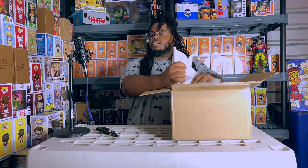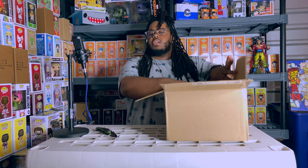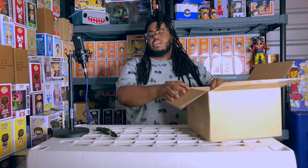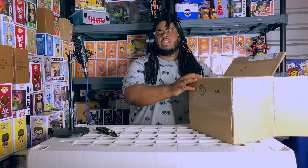Alright, let's get into this - closing the eyes, looking away. There's a lot of paper on top - get rid of the paper. It feels like there's three in here and none are in pop protectors. I'm gonna turn the box this way and pull out one at a time.